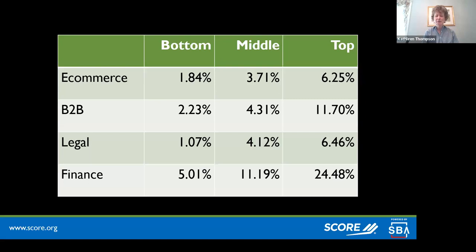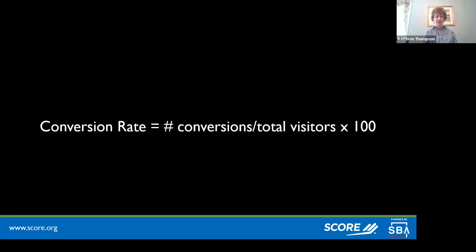If you're an e-commerce business and you're getting 6%, that's actually really good. Sometimes our perception makes us think we're better or worse than we actually are. The formula to calculate conversion rate is: the number of conversions — meaning the number of actions taken on your website — divided by the total number of visitors, times 100. That tells you the percentage of people who convert.